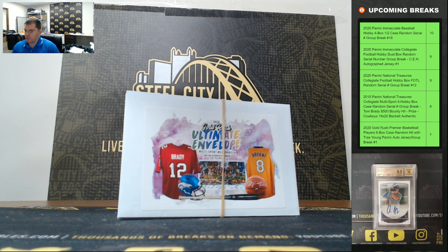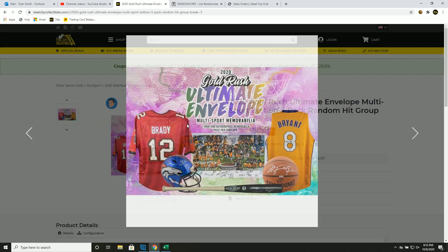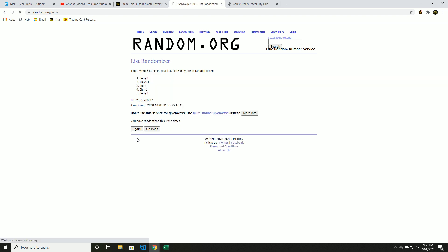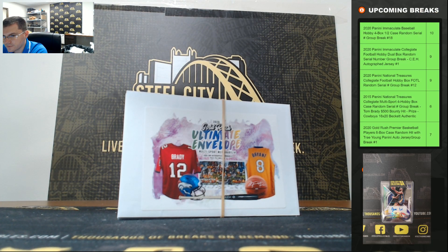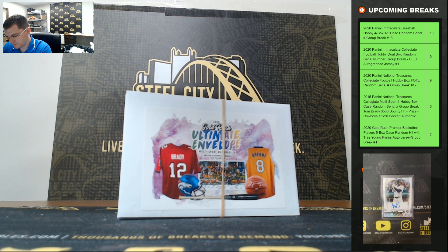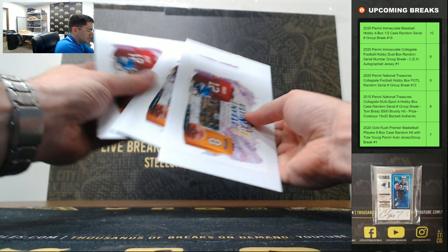That's our 2020 Gold Rush Ultimate Envelope Multi-Sport Edition five pack random hit group break number five. Big hits only — new list, five times: one, two, three, four, and five. I'll enter each item one by one, we'll random five times, and the corresponding hit you will receive. Good luck, you guys!